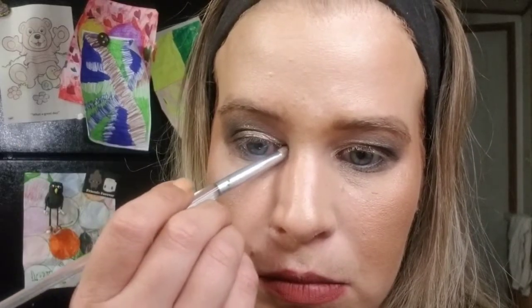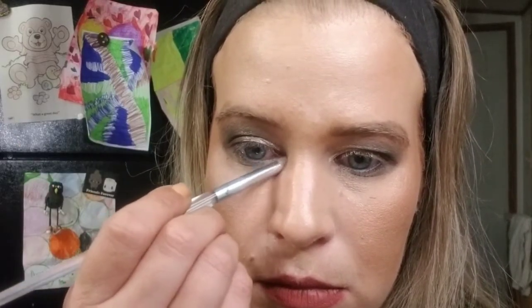We can't forget the inner corner and brow bone. I'm taking my favorite brush for that, going into Cold Blooded, and stamping it on my inner corner. Then get some more on your brush, tap it off, and put it in your brow bone area. Make sure you give that a good blend too. Now I'm going to go apply mascara and I'll return.